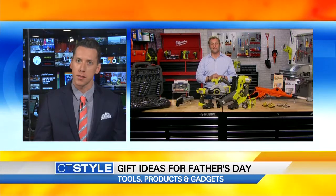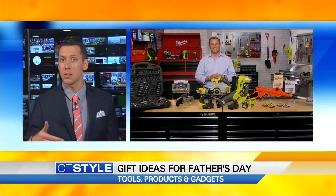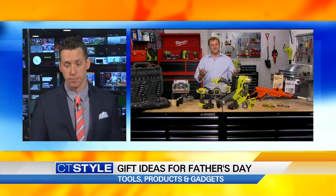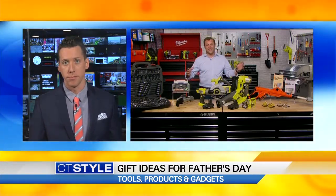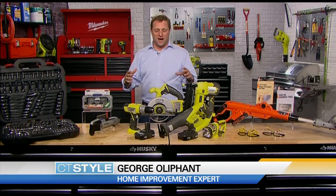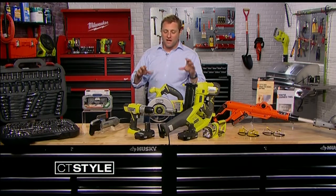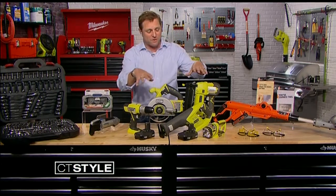The honey-do list is starting to build up, which means you probably have to make some home improvements at home, which means power tools. You need tools, right? It's Father's Day, great time to give Dad some new tools. For me, there's nothing better than the Ryobi Super Combo Kit, which is everything you see right in front of me here.